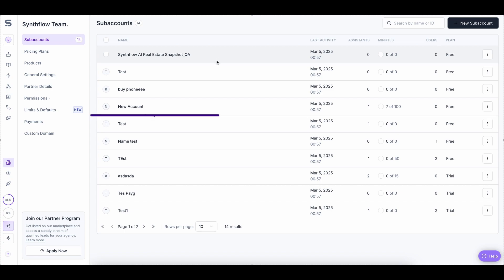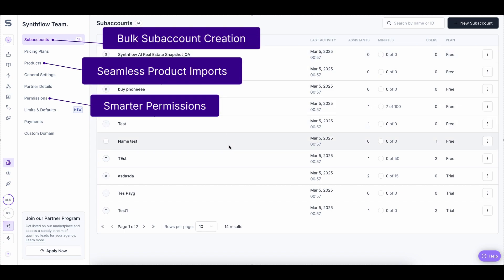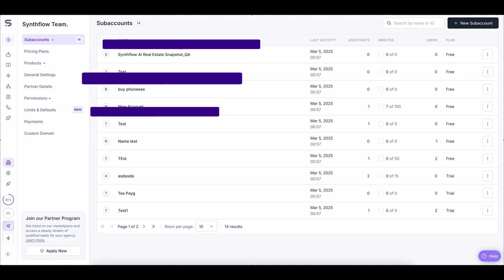For our agency customers, we heard you. Your agency dashboard is now faster, cleaner, and more intuitive based on your feedback. Managing multiple clients has never been easier.